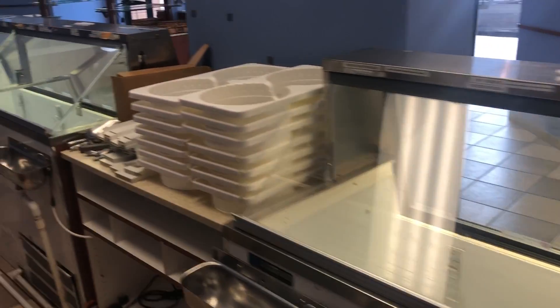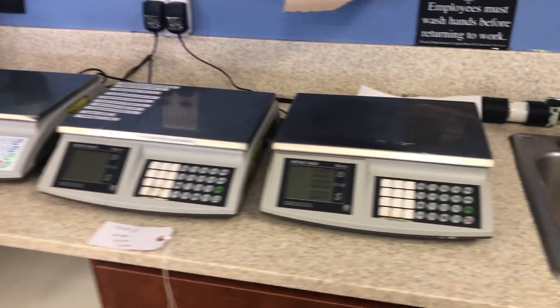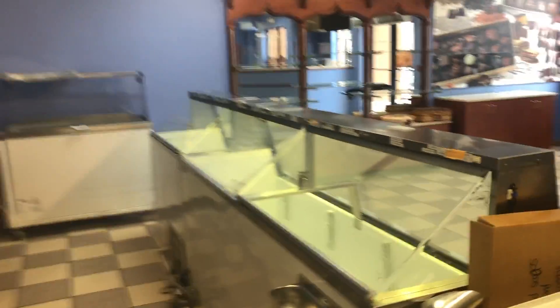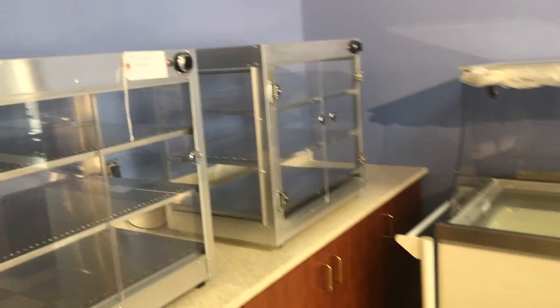Stand-alone double master-built ice cream coolers, silver king dipping cabinet with freezer on the bottom, digital scales, all signage, stand-alone ice cream freezer cart, warmers.